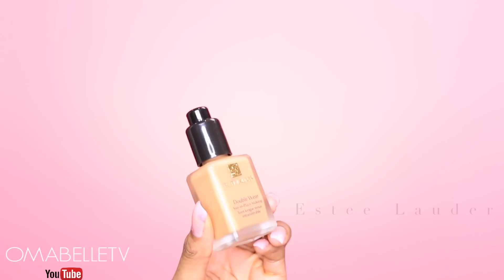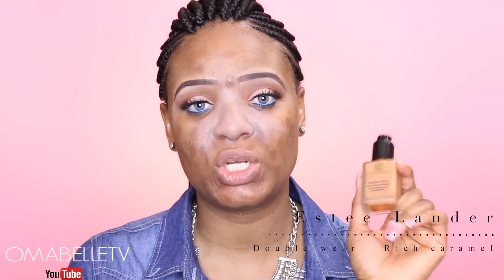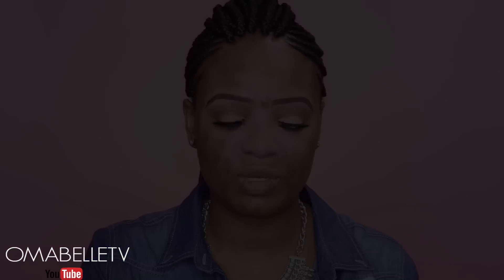The next thing will be to go in with my foundation. I'll be using my Estee Lauder Double Wear Stay-in-Place Makeup. This foundation is a full coverage, matte finish foundation, and if you have oily skin I would always advise you use a mattifying primer. I'll also be trying these artist brushes — I've seen a lot of people rave about them, so I got my hands on them and I'm so excited to try them out in this video.